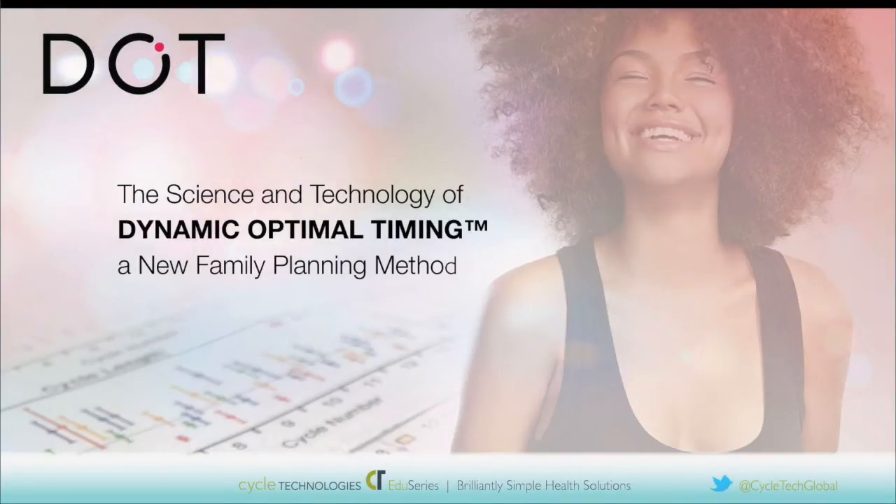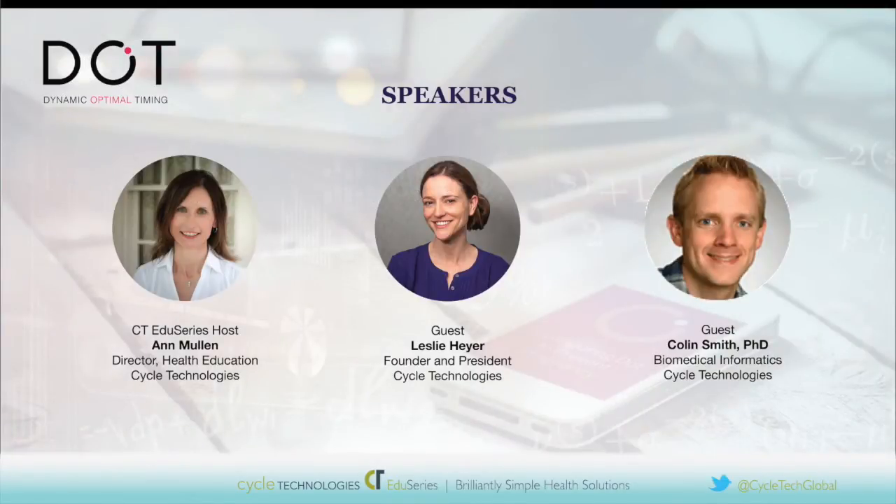Hello, this is Anne Mullen from Cycle Technologies, here to talk about a new family planning method called Dynamic Optimal Timing, or DOT for short. I am with Leslie Heyer, President and Founder of Cycle Technologies, and joining us is Colin Smith, an expert in biomedical informatics.